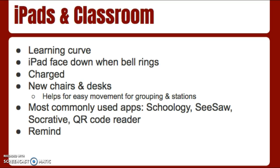As far as apps that we use, the ones most commonly used are Schoology, Seesaw, Socrative, and a QR code reader. For Schoology and Seesaw, parents have the opportunity to also be on there to see what their students are submitting as far as their work goes. Those codes will come out to you in the next week or two.